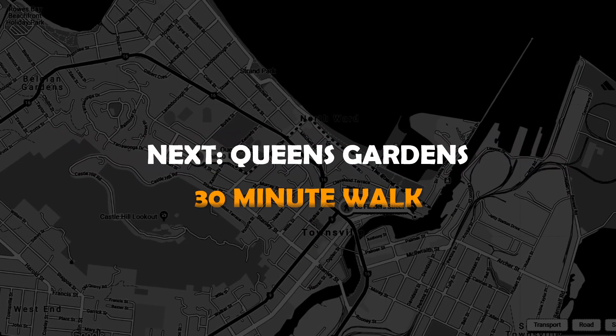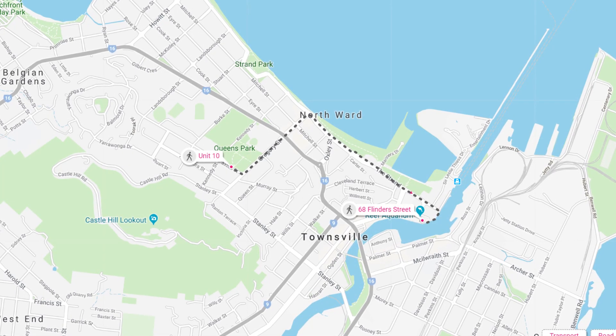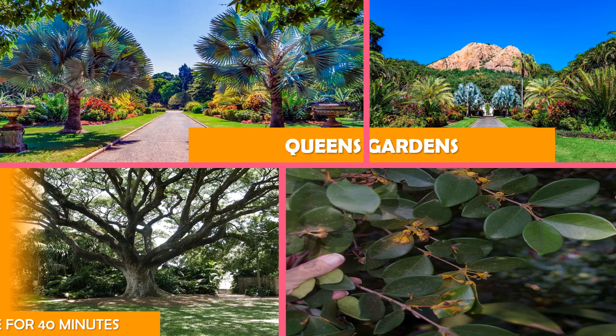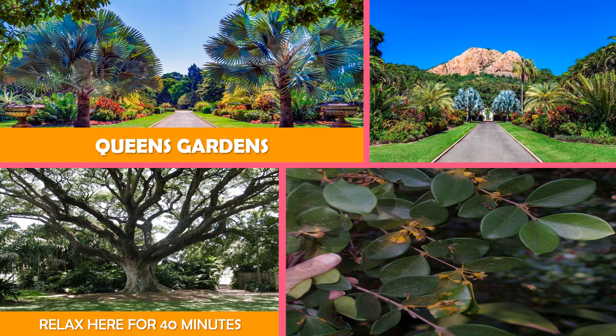Then on to Queen's Gardens — 19th-century gardens featuring landscaped grounds, mazes, a fountain, a rose garden, and a playground.